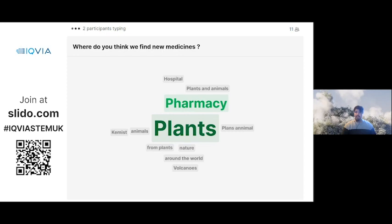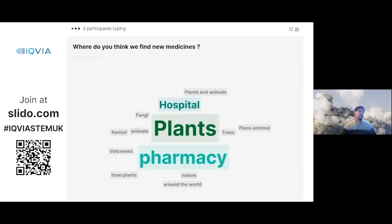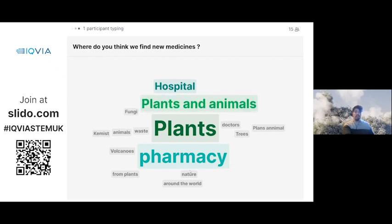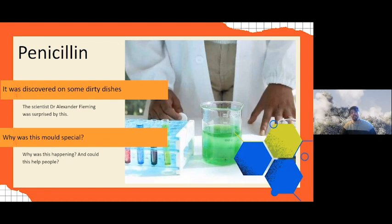Now I'm going to stop the word cloud and talk about one of the weirder places we've found medicine — and someone actually touched on this with the fungi answer. One of the strangest places we found a new medicine is on some dirty dishes. A very famous scientist, Dr. Alexander Fleming, went away for Christmas, and when he came back he noticed mold on some dirty dishes. He realized this mold was keeping away all the other mold growing — he'd never seen this before.